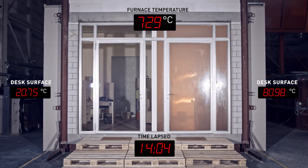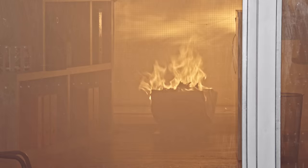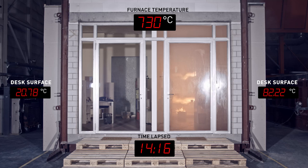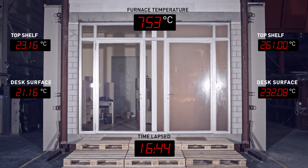We now have a very serious condition in the office on the right. The overall temperature is rising quickly, and the room is filled with lethal smoke. In case you were wondering, we didn't set fire to anything in there. This is entirely the result of heat radiation. Maximum surface temperature now: 260 degrees Celsius.